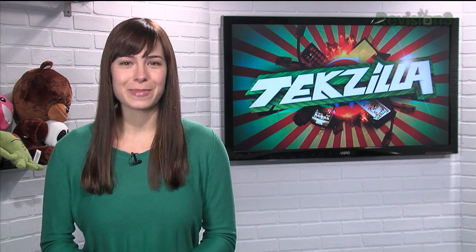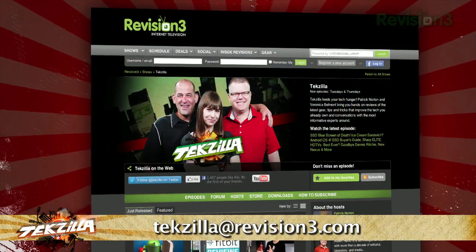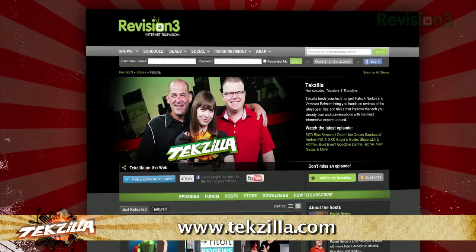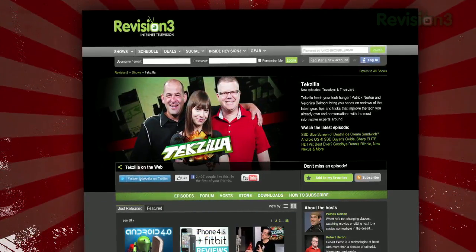Now if you've got a tip for us to pass along to the rest of the TZ crew, email us at techzilla@revision3.com. And as always, techzilla.com — it's the place to find more tips, tricks, product reviews, and how-tos.